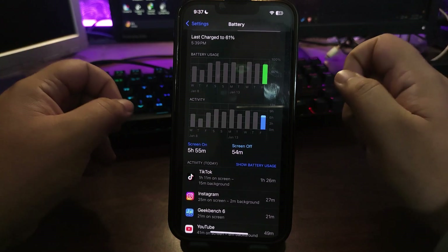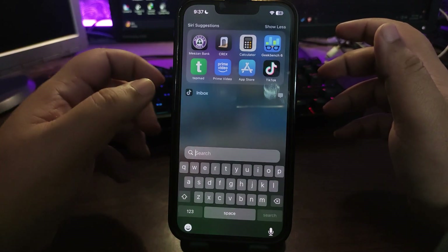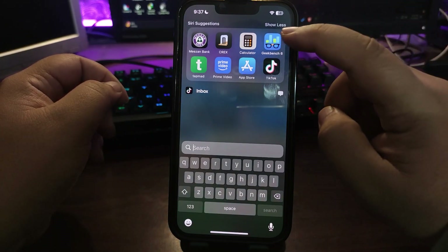Make sure to subscribe to the channel for that video. Now it's time to move forward and look at how the Geekbench scores performed over the first 24 hours.